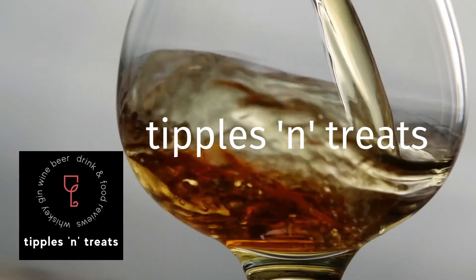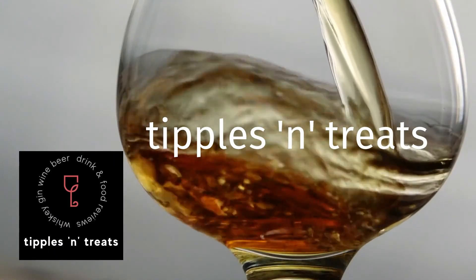Today we are going to be looking at this Galway Pipe 12-year-old Grand Tawny Port. Hi, I'm Jo and this is Maximo, and we are Tipples and Treats. Our tipple today is this Galway Pike Grand Tawny aged 12-year port — so it's a port we're reviewing today.